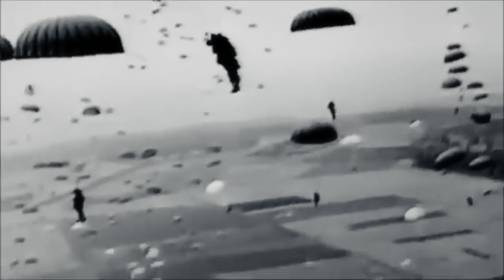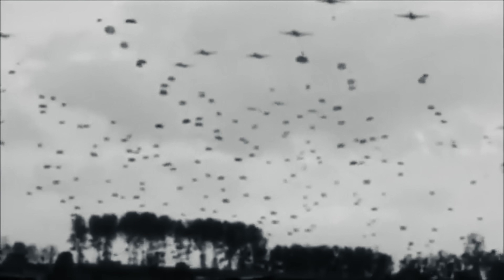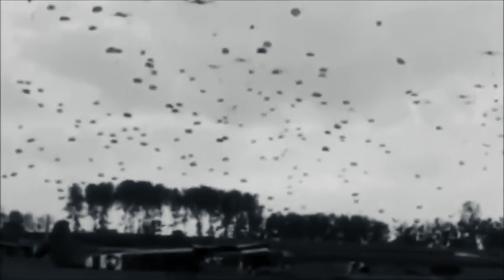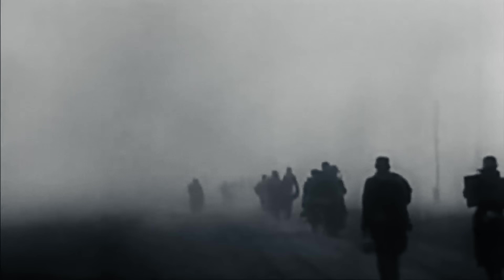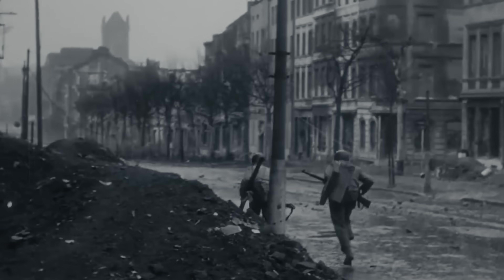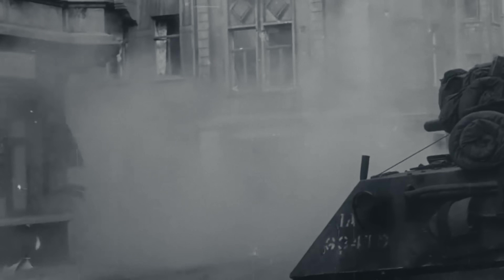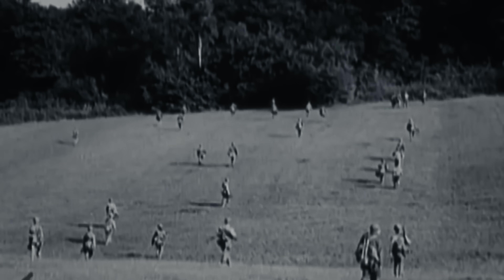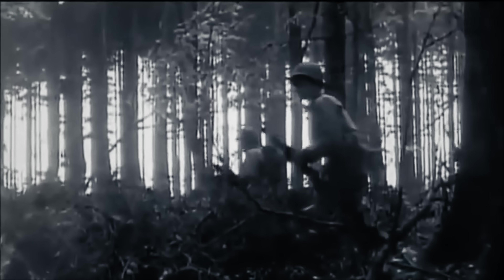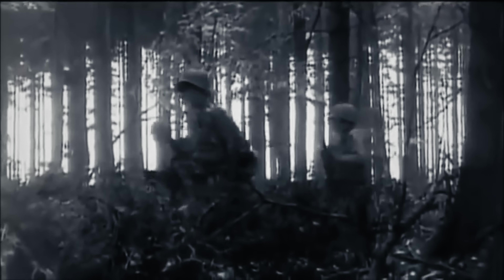Nach der teilweise gescheiterten Operation Market Garden und der Konsolidierung ihrer Nachschubwege beschlossen die Alliierten, den Vormarsch wieder aufzunehmen. In einem Kraftakt war es der Wehrmacht gelungen, ihre Positionen zu festigen, neue Verbände aufzustellen und Verstärkungen heranzuführen. Während die Kämpfe um Aachen tobten, drang die 9. US-Infanteriedivision zwischen Aachen und Monschau in einem Waldgebiet bei Hürtgen vor. Man wollte in einem schnellen Vorstoß den deutschen Kräften an der Ruhr in die Flanke fallen und einen Stellungskrieg vermeiden.